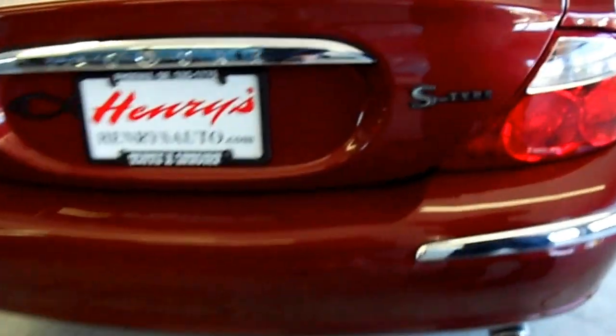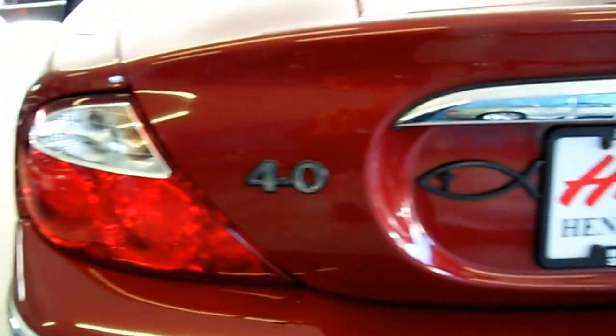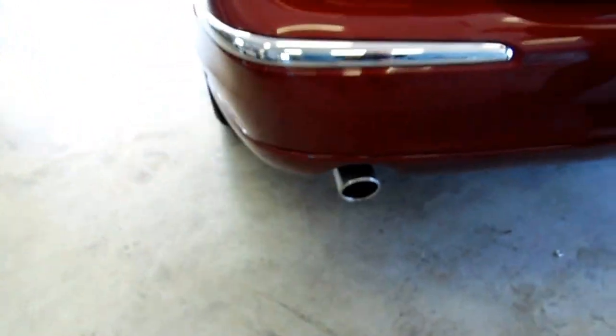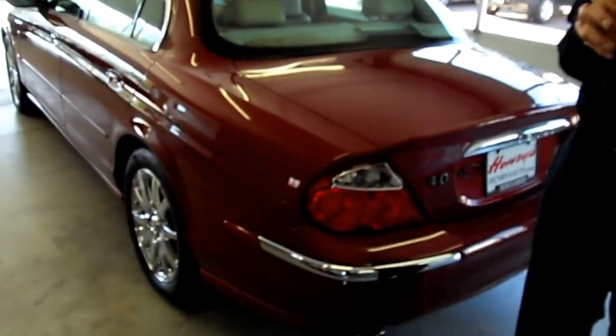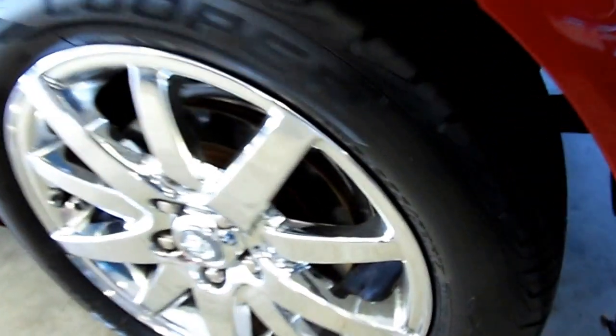The car was just in really good hands. We have service records. We actually just did the valve cover gaskets and the spark plugs were easily done. This car has been well kept up with its service. The previous owners spared no expense keeping up with the car, and you can really tell when you sit in it.